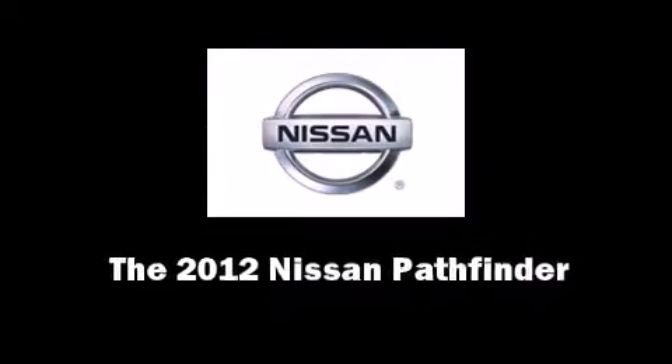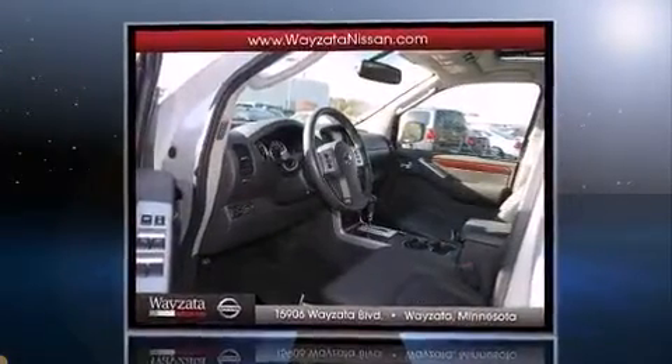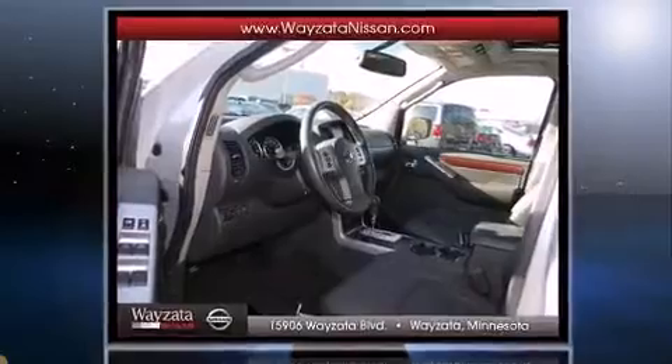Familiarize yourself with the 2012 Nissan Pathfinder. With less than 10,000 miles on the odometer, this four-door sport utility vehicle prioritizes comfort, safety, and convenience.